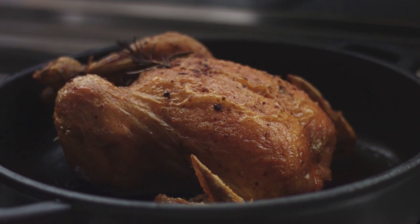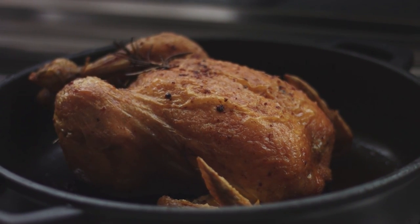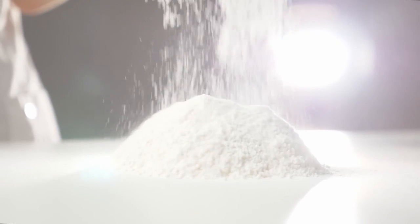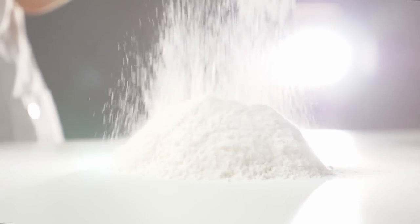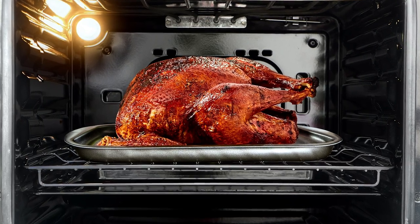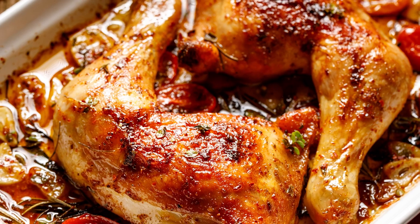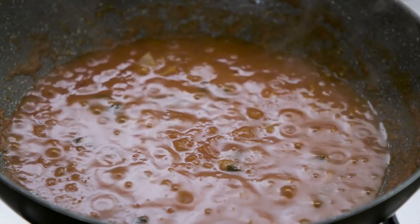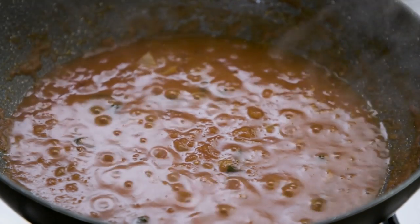Heston Blumenthal demonstrates this technique on YouTube, stating that not only does milk powder help the meat brown perfectly and quickly, it helps chicken taste more like chicken. He passes the milk powder through a sieve onto the chicken to prevent clumping, and pops it straight into the oven for a nice roast. When it's done, you'll notice brown marks and edges, and perfect bits at the bottom of the pan that make for a great base for gravy.